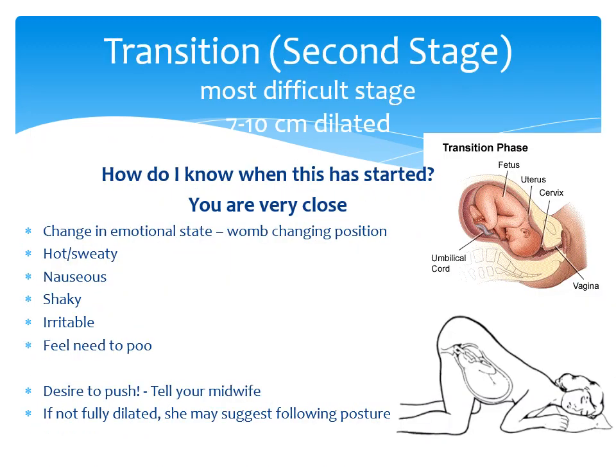Towards the end of your first stage of labour, you may enter a phase known as transition, which may result in a strong desire to push before the cervix is fully dilated. You might experience a change of your emotional state, feeling shaky, sweaty or nauseous. Your midwife might suggest alternative positions to lessen this urge. It is important to listen to your midwife throughout labour, as their advice will help progress things easier for you.